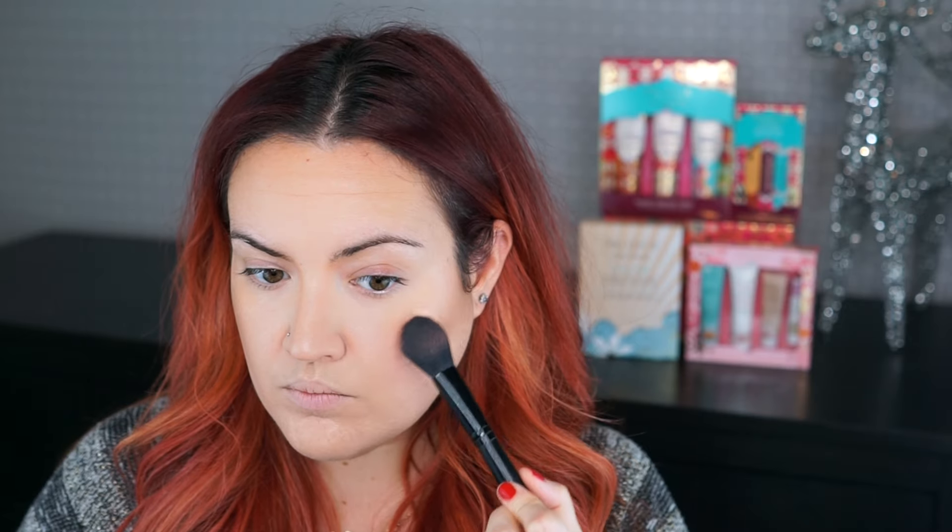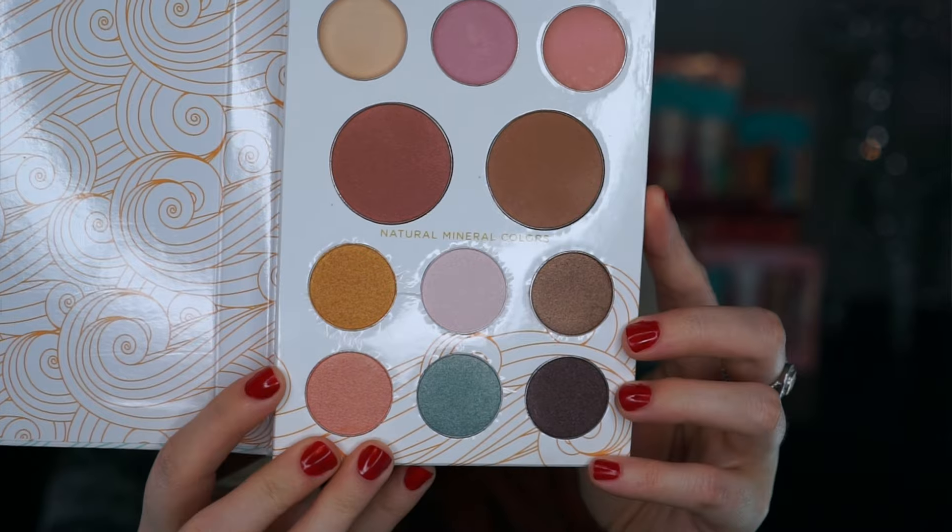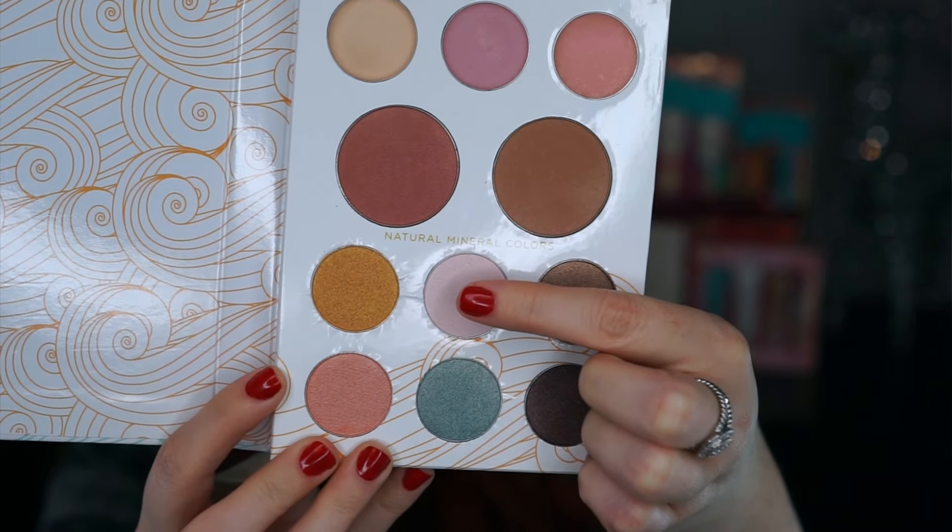For my blush today I'm going to be using the shade Flushed and I'm going to pop that right on top of the apples of my cheeks. I love the versatility of Pacifica's products — they are multi-purpose. I'm actually going to highlight with an eyeshadow from this palette in the shade Glow. I'm going to use a tiny kabuki brush and just buff that right on the tops of my cheekbones — it's the most beautiful opalescent highlighter. I'm also going to take a little bit right in the inner corners of the eyes, on my forehead, nose, and chin.